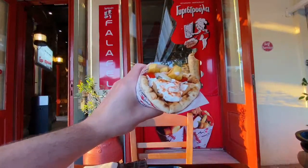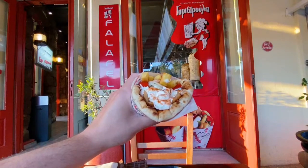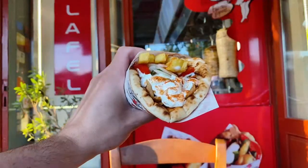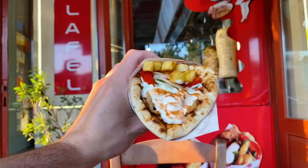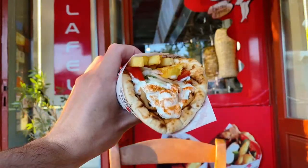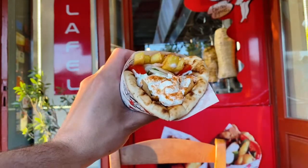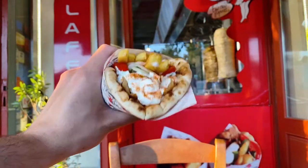Look what I have here! A classic gyro here in Athens, Greece. I'm so excited to eat one of these and show you the beauty of this sandwich that people enjoy all around this country. Perfect street food, perfect quick food, perfect late-night bite as well.